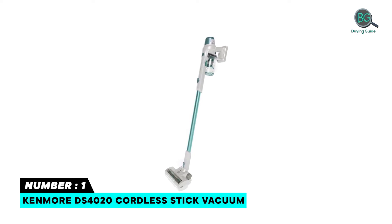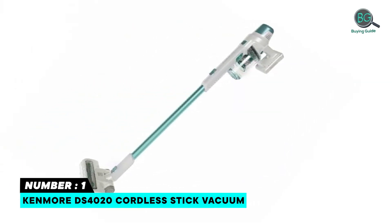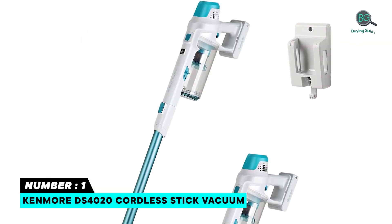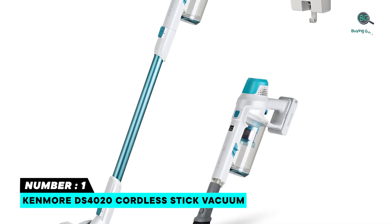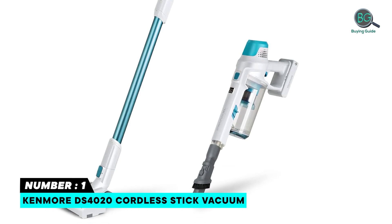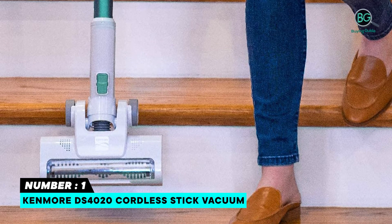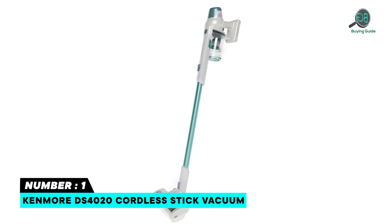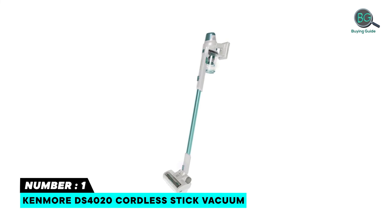Number one: Kenmore DS4020 Cordless Stick Vacuum. The Kenmore DS4020 is the ultimate in quick cleaning, featuring a featherlight construction at under 5 pounds and a 40-plus minute run time. Colorful LED lights indicate battery and charge level, motor speed, and more. Two speed settings make removing pet hair and eliminating dirt quick and easy. It delivers 40 minutes of runtime on a single charge and easily accesses hard-to-reach areas for a thorough clean.